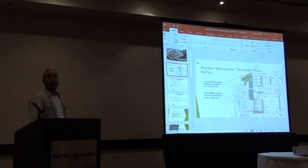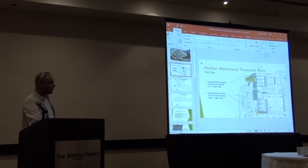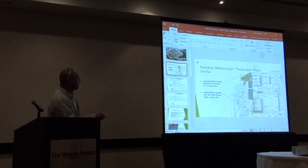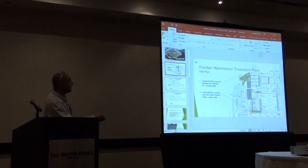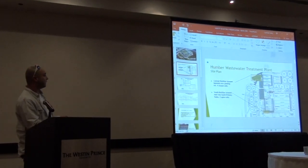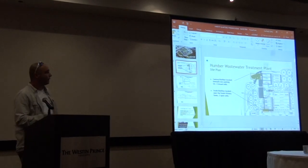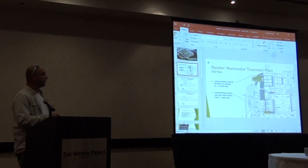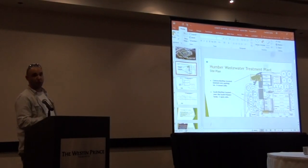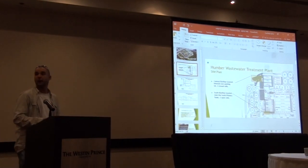We have two biofilters. The centralized biofilter you can see on the north end of the plant, and the smaller cell biofilter. The two differences: first off, size — the north biofilter is significantly larger than the cell biofilter. The other difference is that the north, centralized biofilter is completely self-contained and it's a sub-grade structure, as opposed to the smaller cell biofilter.